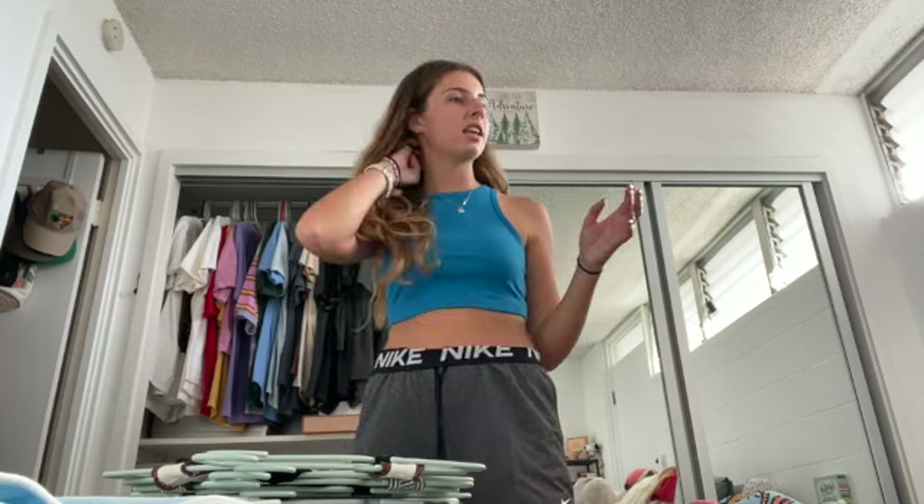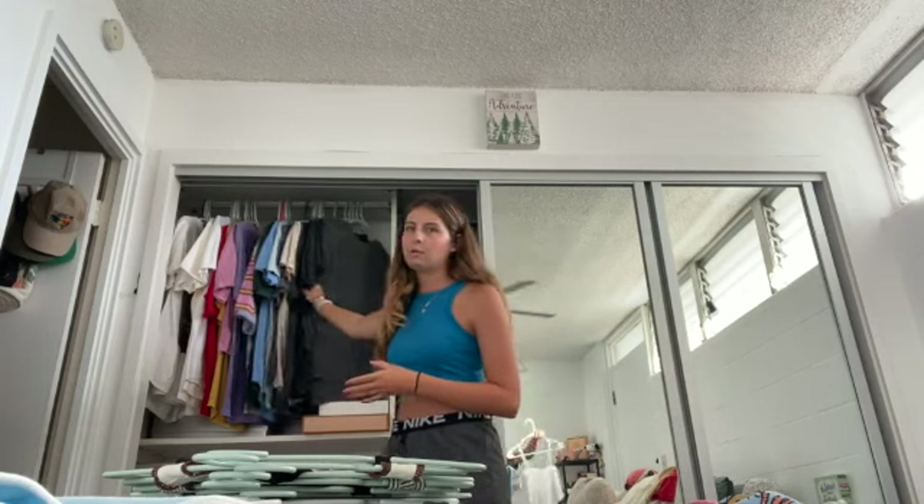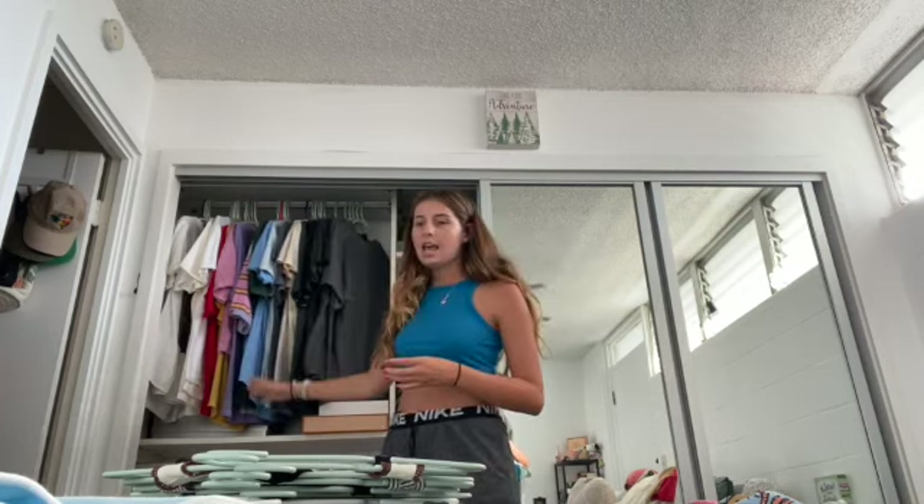We officially got rid of seven and there are three or four in the maybe pile — that could hit my goal of ten if I get rid of those too, but I'm going to try them on and see. I also decided on some new organization: I'm going to fit my crop tops up here with my big t-shirts because there's room, and that gives the space down here a little extra room for my tank tops.